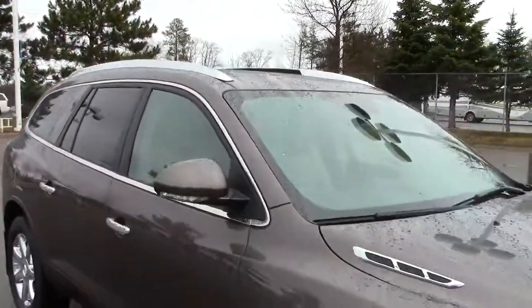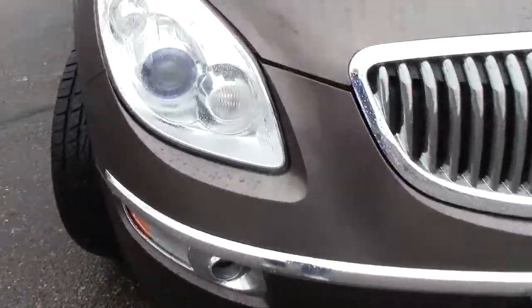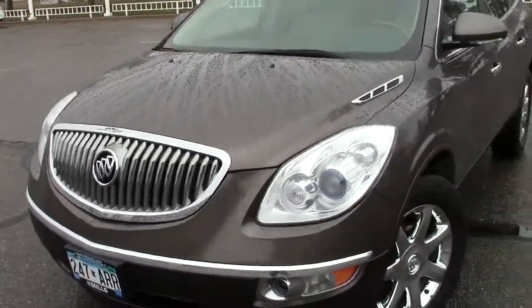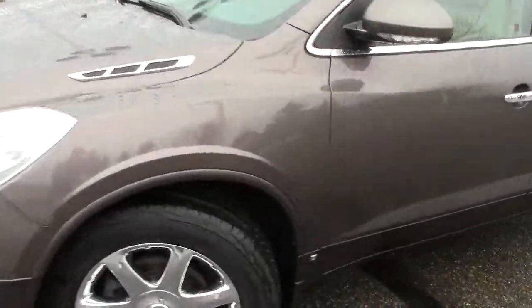Privacy glass, just a lot of really great features go into this vehicle right here. Has the high intensity display — the HID headlights. They're automatic on and off as you need them. Under the hood, a 3.6-liter six-cylinder motor. Really good fuel mileage but combined with decent power as well.